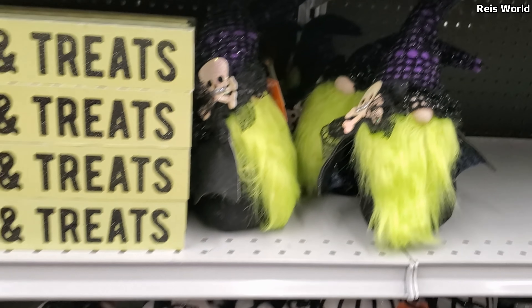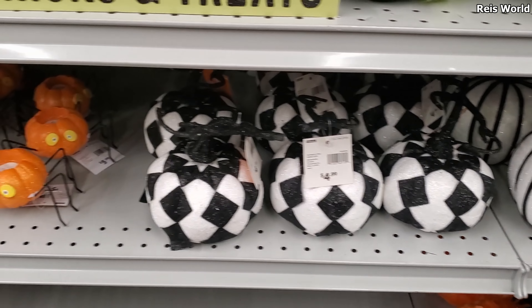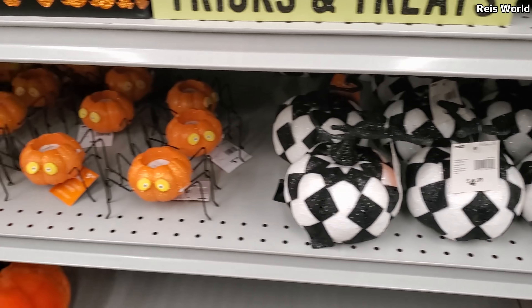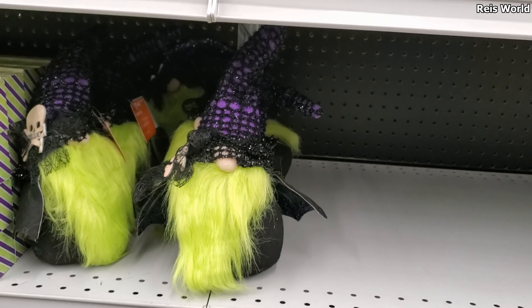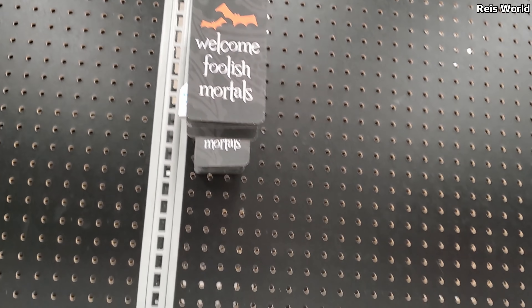Those are $5. The spiders are back — these are $5.99. Hey, they have a fuzzy pumpkin — these are $10, so these are going to be new. He's cool, I feel like I should have one because he's different. And then we have 'Welcome Foolish Mortals' — reminds me of Disneyland. I kind of want that just because. $7.